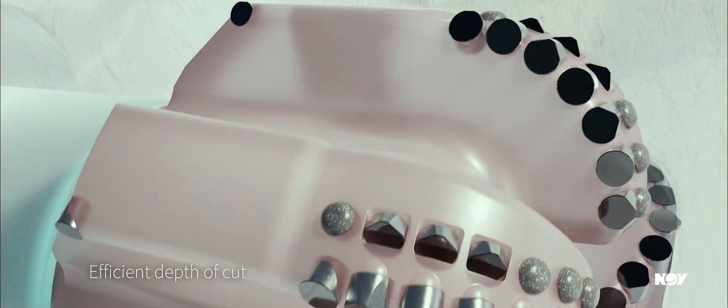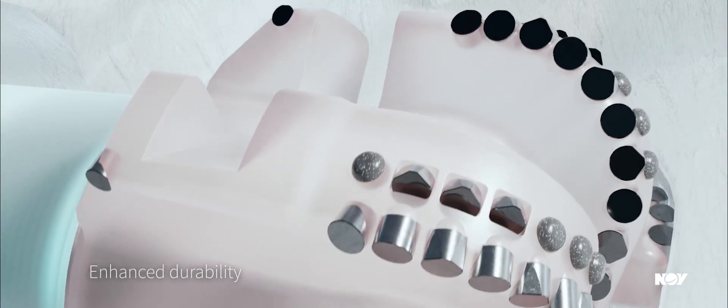Our application-specific chainsaw and saber-tooth cutter layouts with premium ION Plus PDC-shaped cutter technology help extend your intervals and tackle the toughest challenges.